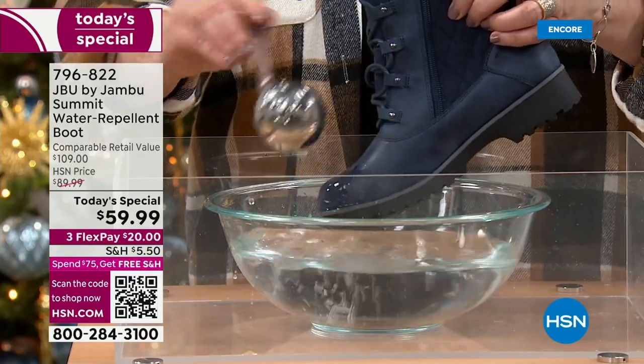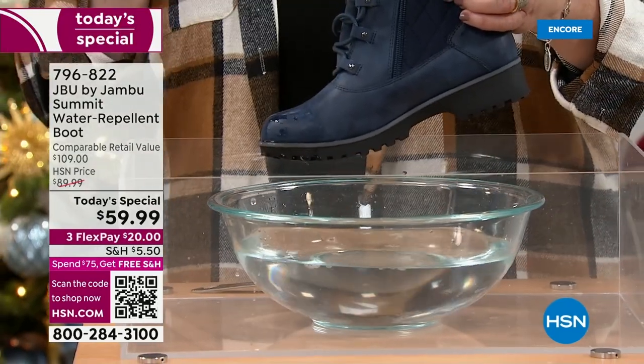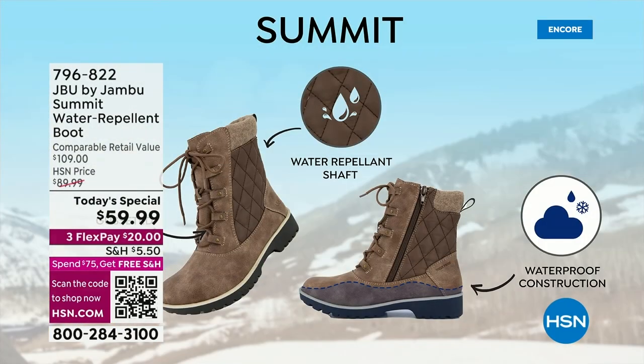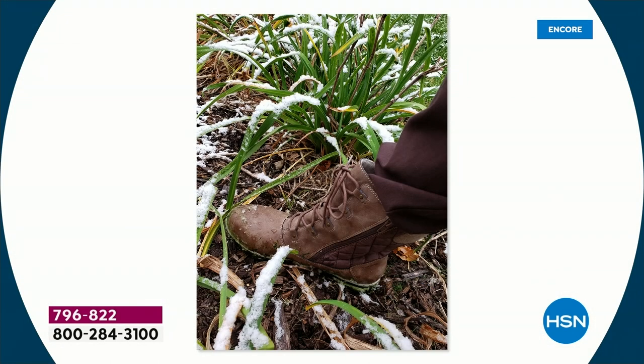There are a lot of great boots out there that say they can get wet and dry. That's a great feature, but what are you doing in the interim? You're wearing wet shoes, your feet are very cold. The Summit is always ready. Waterproof up to that stitching, then water repellent, and even the gusset on the inside keeps moisture out.